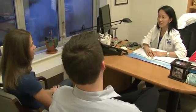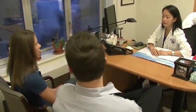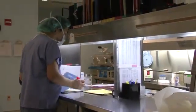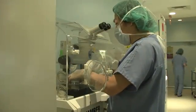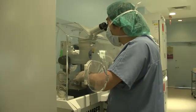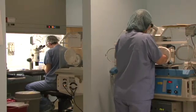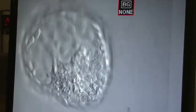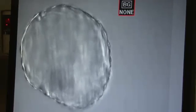For some patients, basic infertility therapies do not work, and other treatment options can be considered. In vitro fertilization, called IVF, is probably the best-known form of assisted reproductive technology, or ART. With IVF, a man's sperm and a woman's eggs are combined outside of the body in a laboratory dish. The embryos that develop are transferred to the woman's uterus to hopefully implant in the uterine lining and continue to develop.